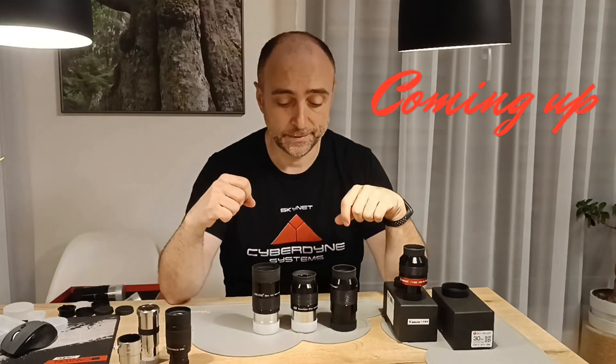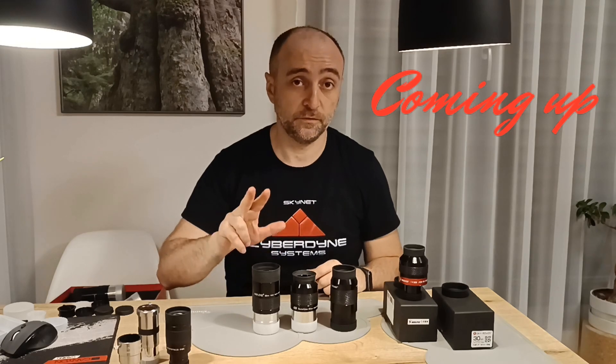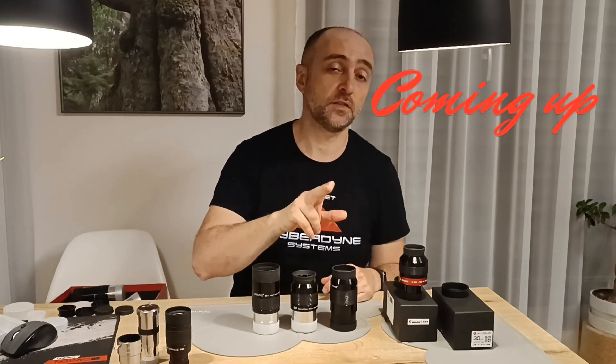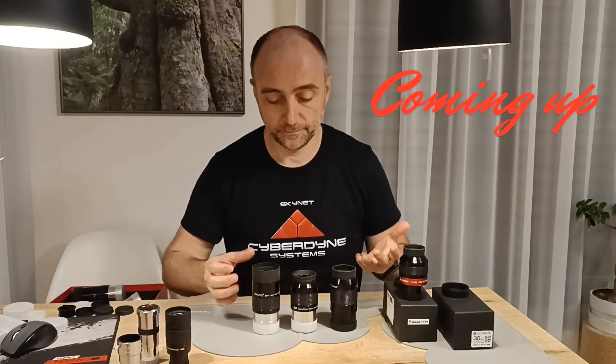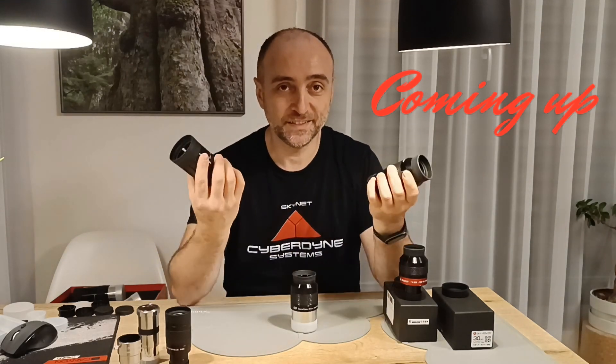What the hell is going on here guys - is this some kind of a scam or what? Why is this one $45 and why is this one $180? They look the same, and this one is actually bigger. What is going on?